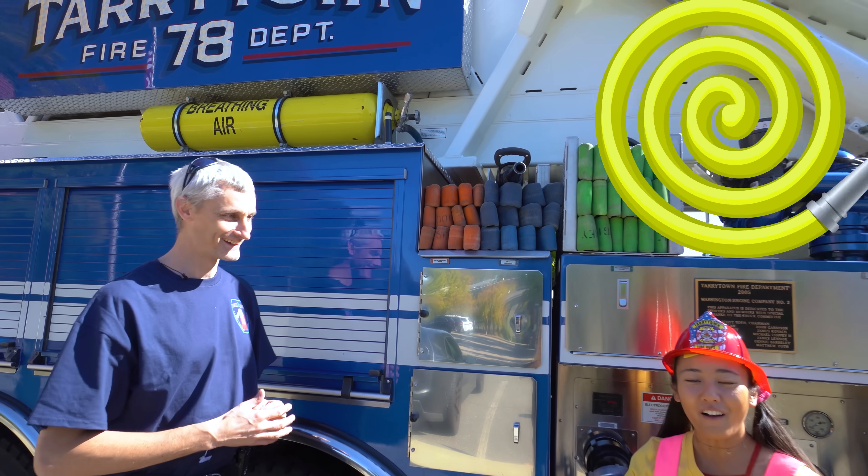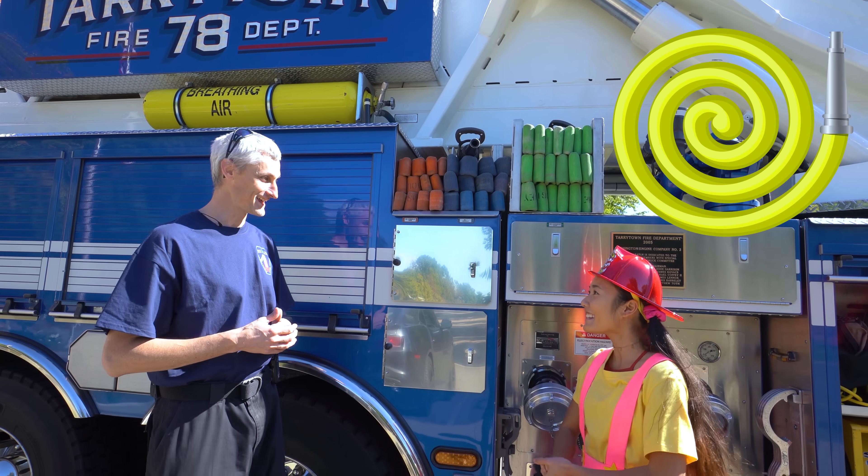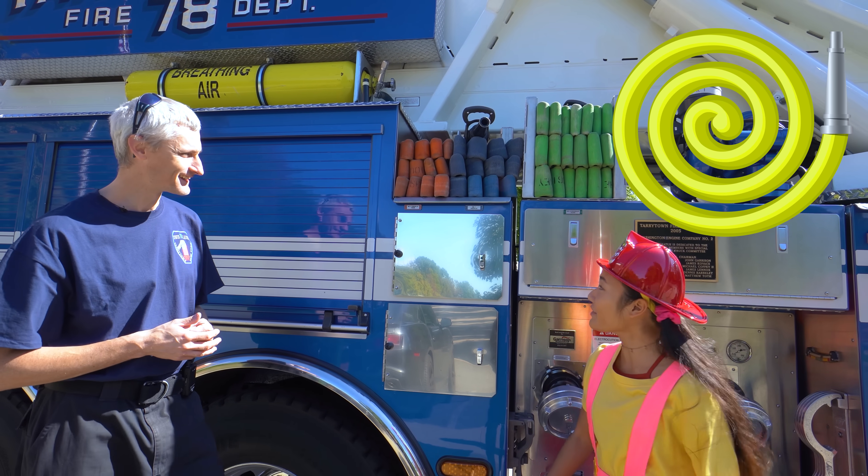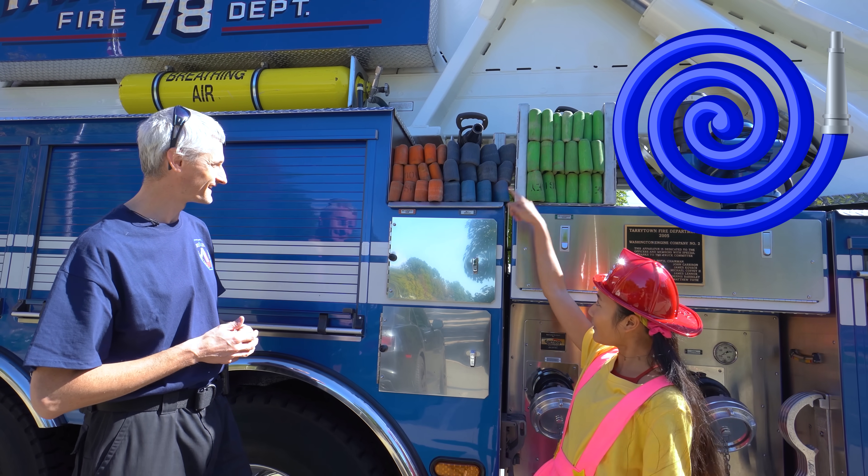Look at these! They're fire hoses! Yeah, we use fire hoses to put water on a fire! Awesome! There's three colors, everyone - green, blue, and orange!